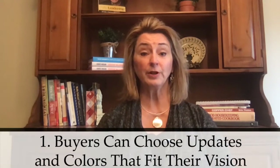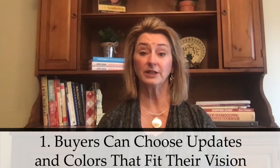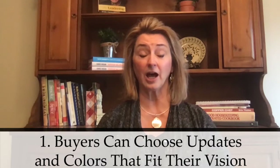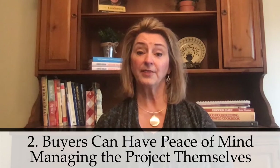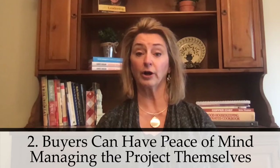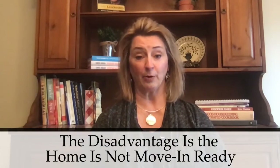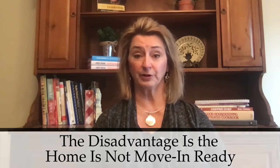Buyers capable of having a vision for the home may be excited because they have the ability to choose updates and colors to their personal liking. Also, by managing the project themselves, the buyers will have peace of mind knowing the repairs are completed to their liking. A disadvantage of offering an allowance is primarily that the home is not move-in ready.